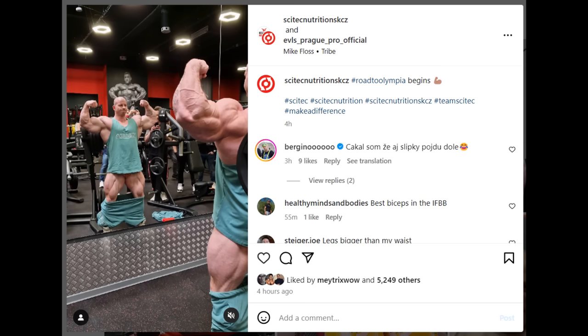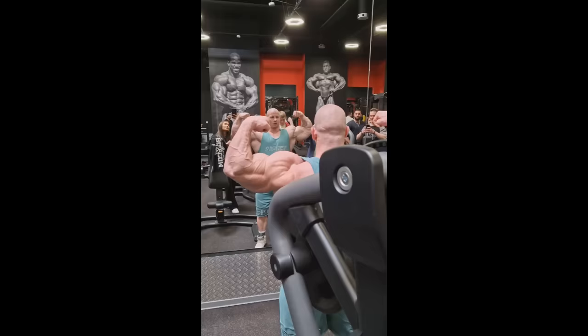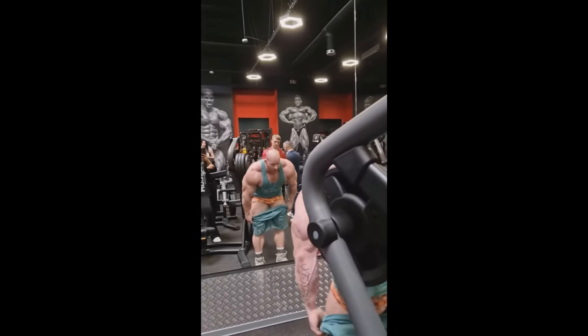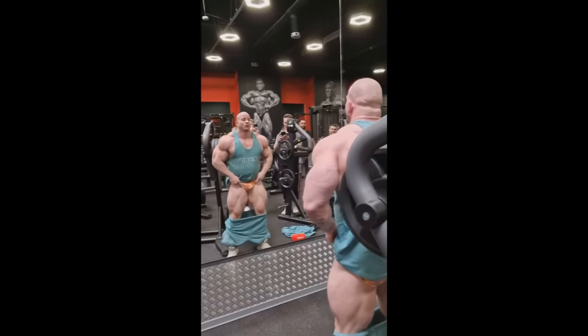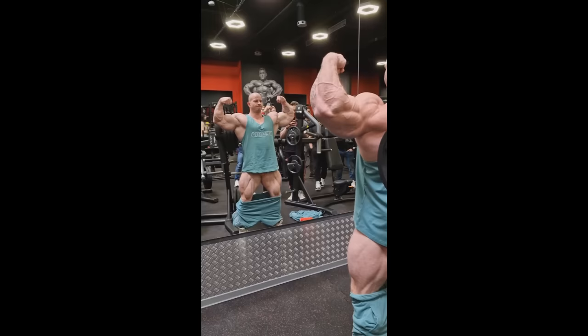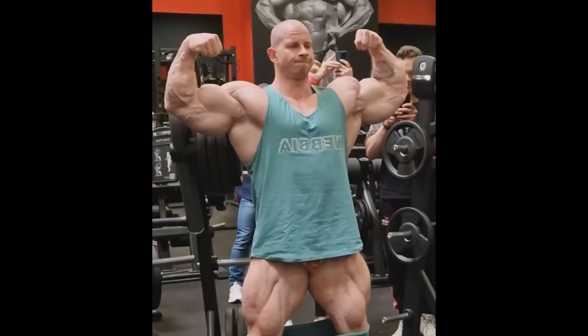Next up we got a physique update of Michael Crisio, whose prep is also starting right about now. He is prepping for Emperor Cup Spain, and this is what he looks like at the end of his offseason. You guys know I'm a huge fan of Michael Crisio and his physique — especially his arms — but did he make progress in this offseason? I don't think so. I don't see a lot of change here.